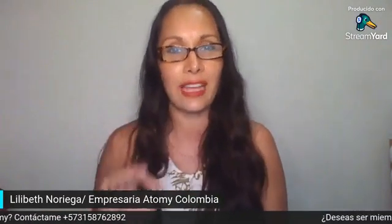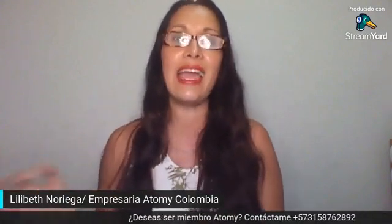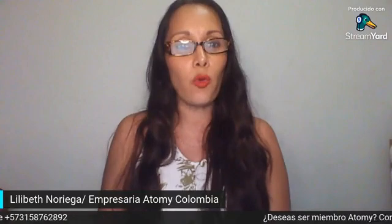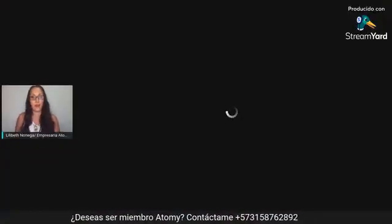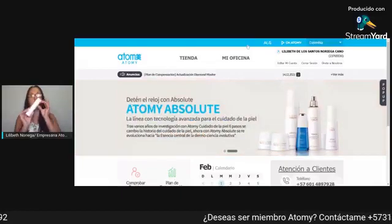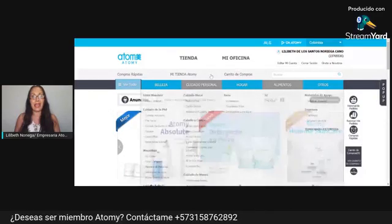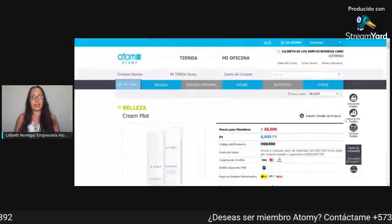Yo les quiero mostrar las características de esta maravilla de producto. ¿Y dónde la podemos encontrar? En nuestra plataforma de Atomy. Aquí les voy a compartir cuáles son esas características. Para encontrarla, ingresan a su tienda de Atomy. En este momento yo estoy en Colombia porque este producto extraordinario lo encontramos acá también. Nos vamos a la tienda y buscamos esta crema tan fabulosa que es la hidratante. Miren acá, miren esto qué chévere.